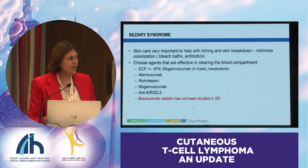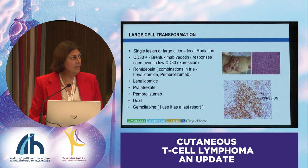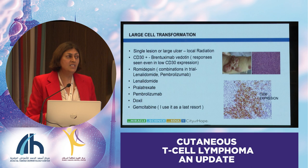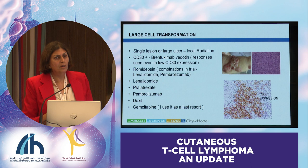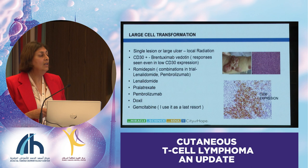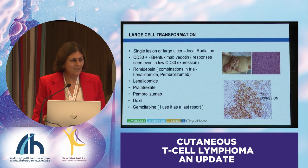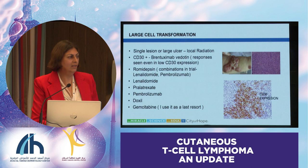In large cell transformation, which is a special case, you have to think about single versus multiple areas of large cell transformation. A single lesion or a larger lesion can be treated with local radiation very effectively, and you can continue to use your other modalities for the patch-plaque disease if it's present. If it's CD30-positive and you want to do systemic therapy, you could do brentuximab vedotin, romidepsin—a romidepsin-pembrolizumab combination is actually being studied and seems to be very effective. Lenalidomide, pralatrexate—another anti-folate approved for T-cell and cutaneous T-cell lymphoma—pembrolizumab, doxil, and gemcitabine are also options, though at this point the choice is fairly open.